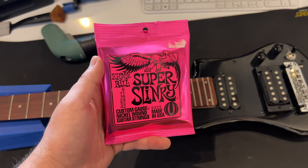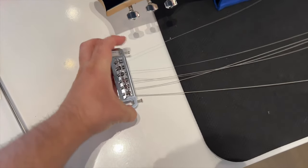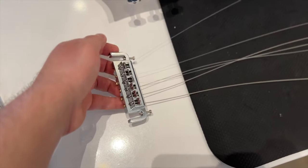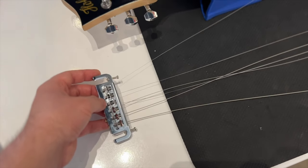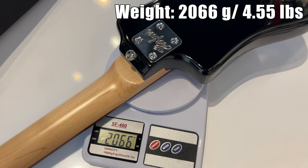I'm gonna set up and intonate the Shorty in E standard with 9-42 Super Slinky Ernie Balls. You first feed all the strings to the bridge and then wrap them around the top of it, then you put on the bridge. At least it's light — 2 kilograms or 4.55 pounds.